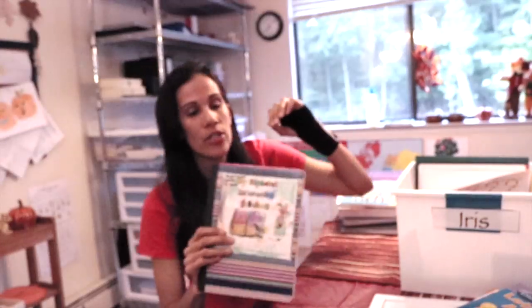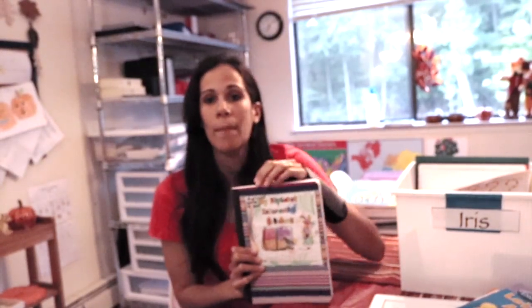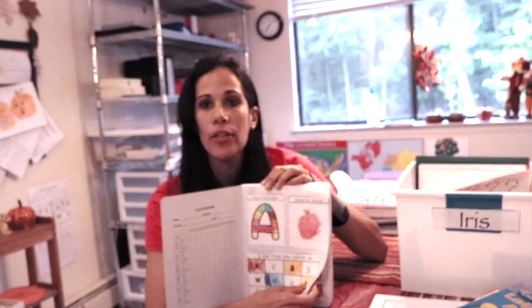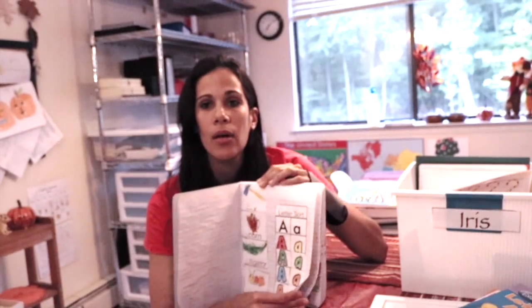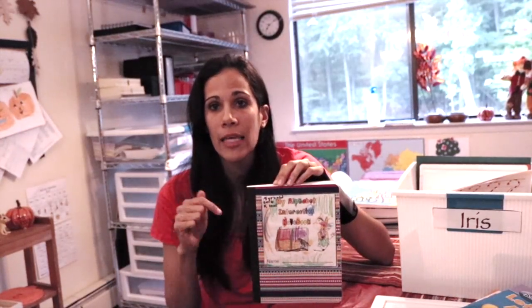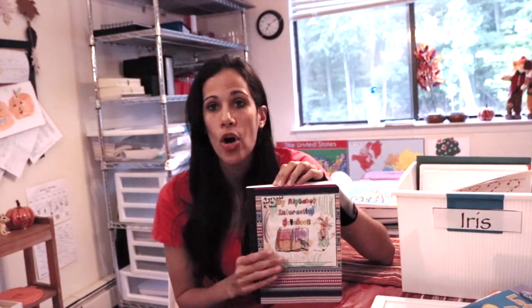Lastly, we're doing an interactive notebook for the alphabet. This is what my daughter did a couple years ago — it goes over each of the letters. They're cutting, pasting, finding, and working on skills like cutting, pasting, and coloring, which all need to be mastered in kindergarten. They learn about capital letters and lowercase letters, find the letters, and write the letters. It's a great way to go through the entire alphabet, and then it's a beautiful keepsake you can keep for when they grow up.